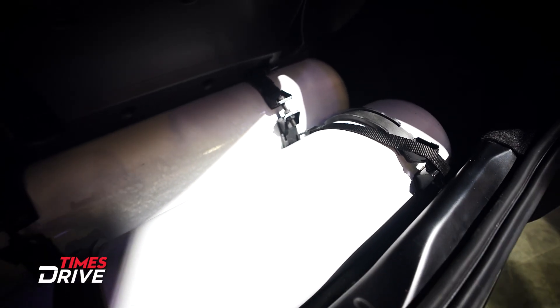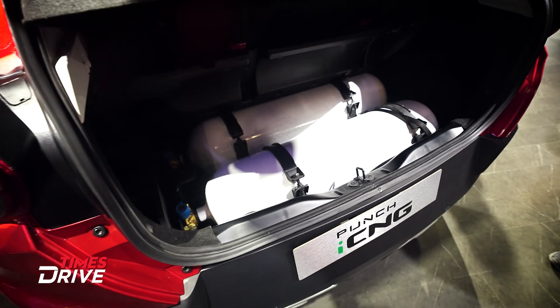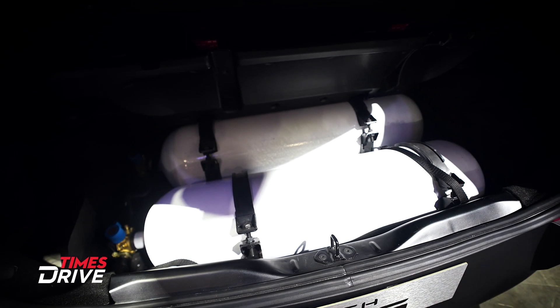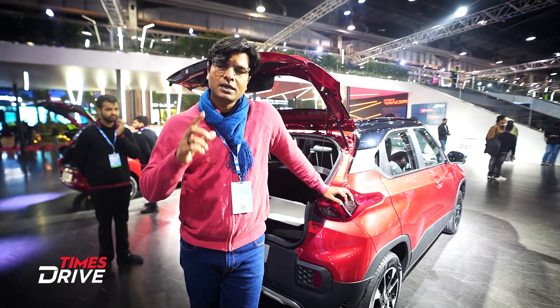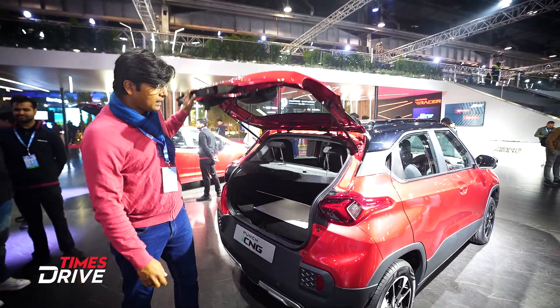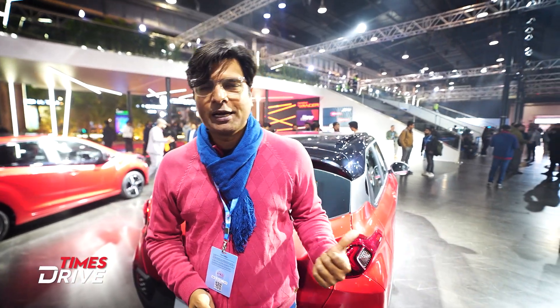Why is this special? Because when we talk about CNG vehicles, there's a big limitation: the boot space is completely reduced. But here, by splitting the cylinder, useful and practical boot space is preserved. In the CNG car segment, this can be a big USP — an X-factor. Engineers will be happy when customers experience these cars.